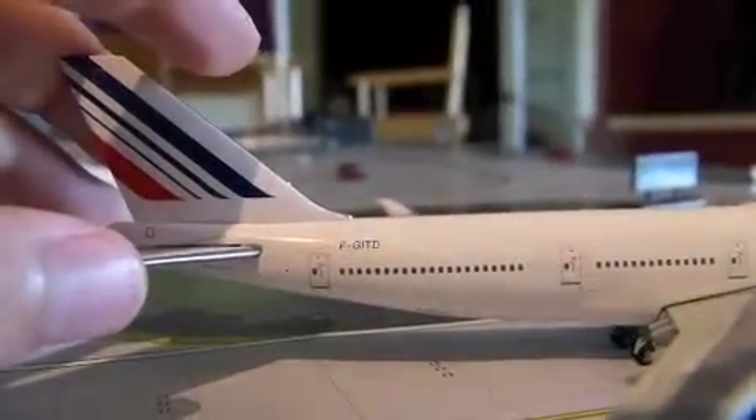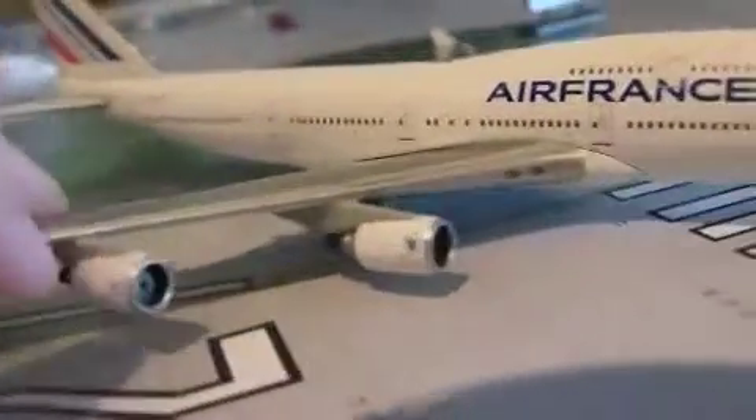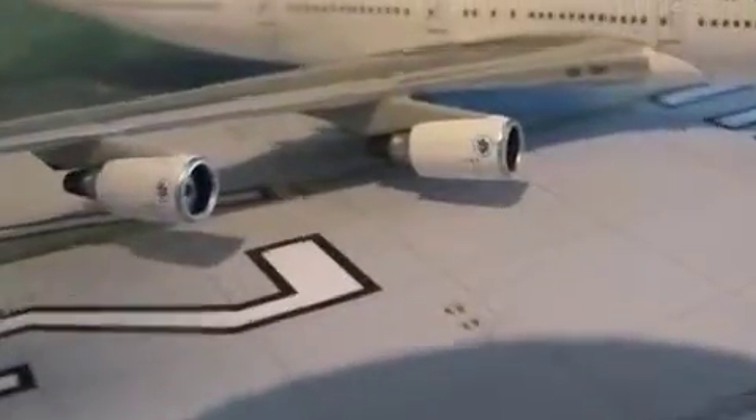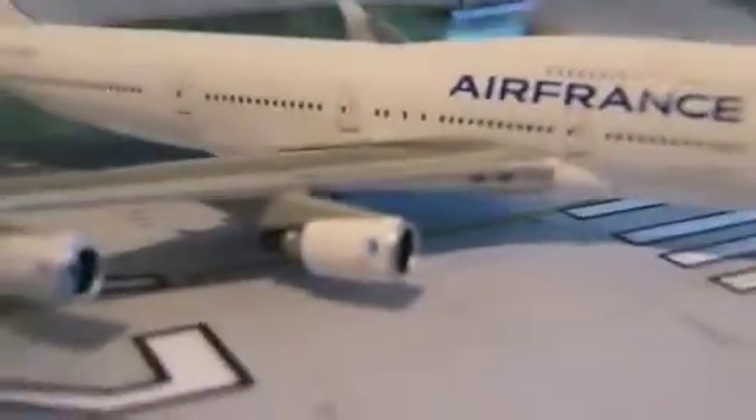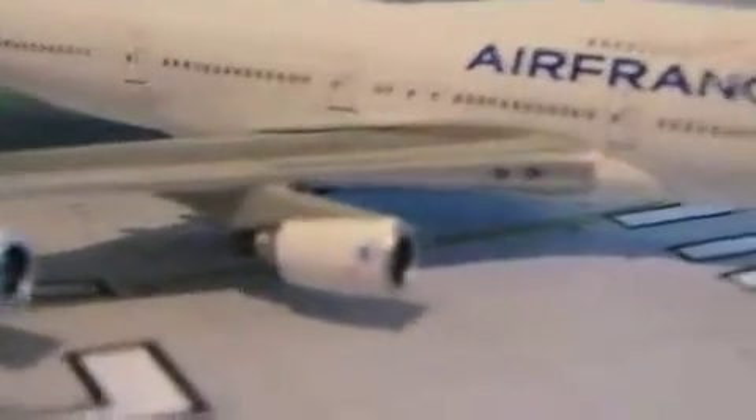The registration is F-GITD. We also have the engines, which have the little Air France logo on them — I think it's called the flying pony, not exactly sure.